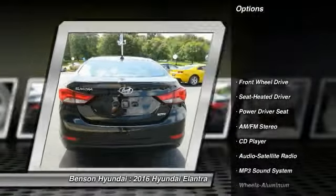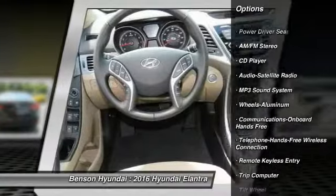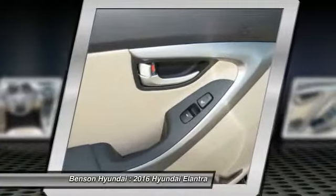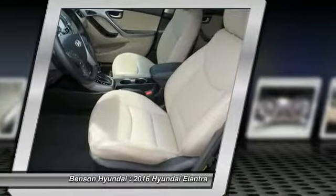Traction control, anti-lock braking system, air conditioning, front power steering, Bluetooth wireless data link for hands-free phone, cruise control, aluminum wheels, hands-free communication, AM FM stereo radio, rear defrost.